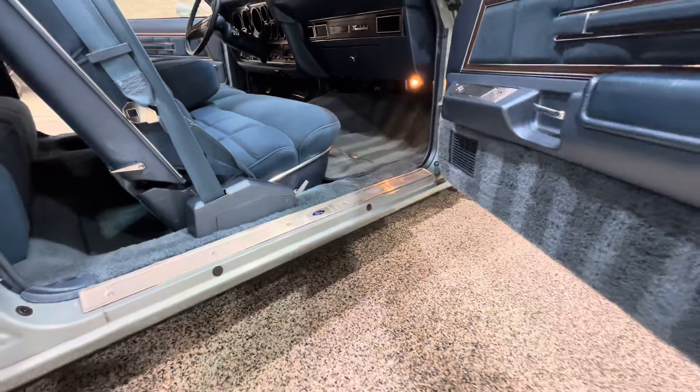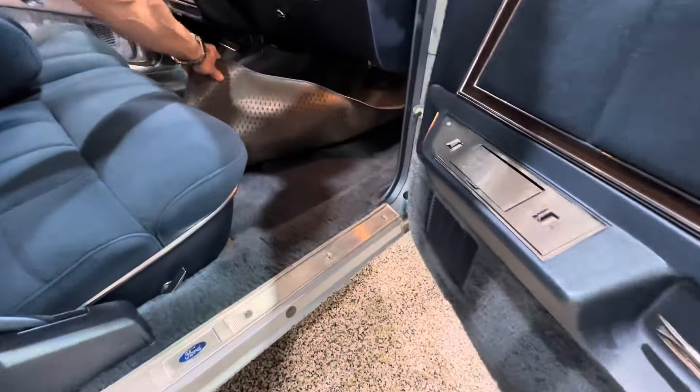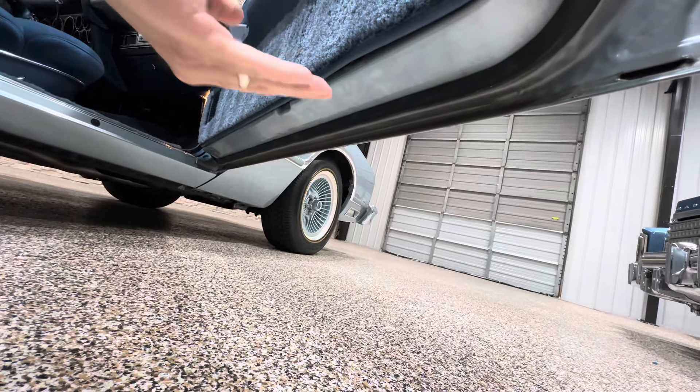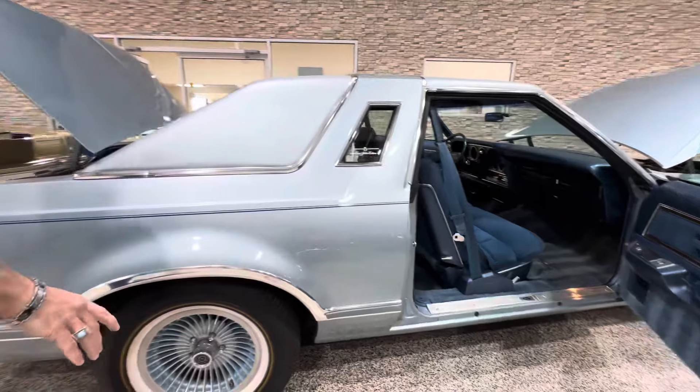When we get to the driver's side, I'll show you the gauge package. It has a factory tach. Back seats, again, looks like they haven't even been touched or sat in. There's no fading. A lot of times on these type of cars you'll see a lot of sun fade. Look at the seats — very thick, full, plush, correct color.